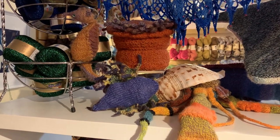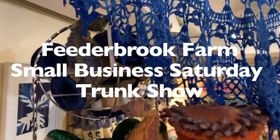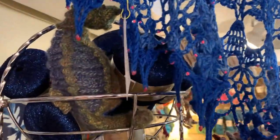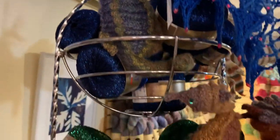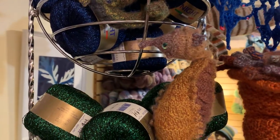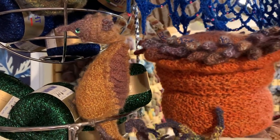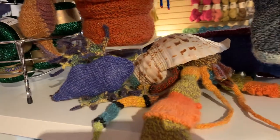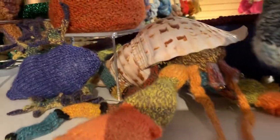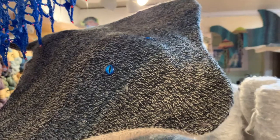Hello lovelies and welcome to the Feederbrook Farm trunk show. Check out these awesome sea creatures that Lisa made. Feederbrook Farm is owned and run by Lisa Westra, who dyes her fiber and then runs it through her mill to create her own yarn. Lisa has knitted all these amazing sea creatures — look at this hermit crab!